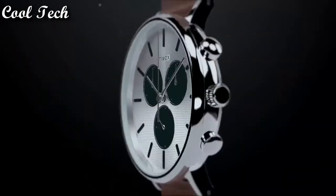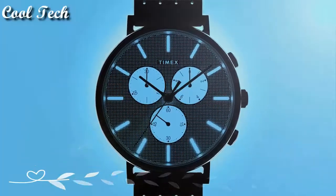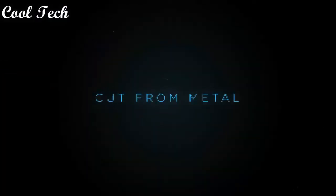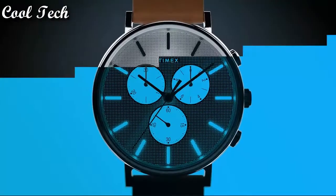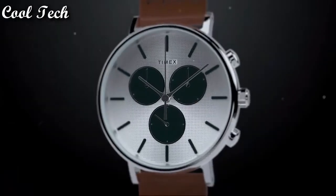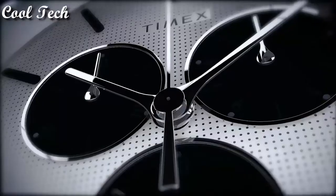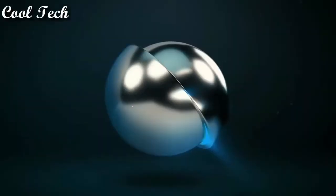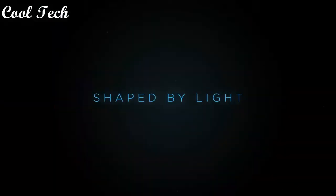Top 1. Band material: stainless steel. Display type: analog. Case thickness: 11 millimeters. Case material: stainless steel. Movement: quartz. Features: water resistance, chronograph, scratch resistance, date indicator, 12-hour dial. Water resistance depth: 30 meters, and other features.